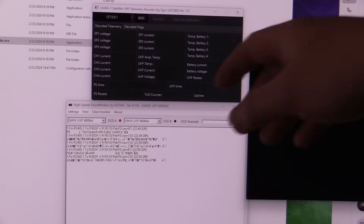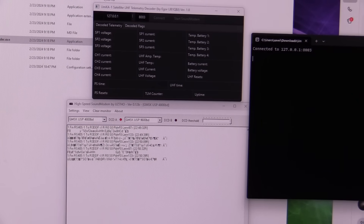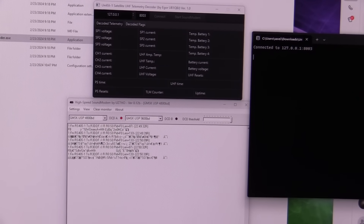We're getting a bunch of data out of the modem program, but nothing is showing up in the telemetry decoder — not sure what's going on. About 12 hours later, we're going to try this again. I talked to Alexi, he changed some scheduling, and hopefully it'll work this time.